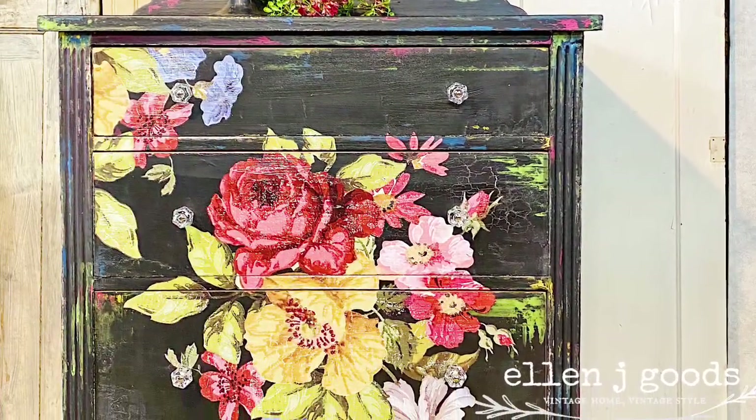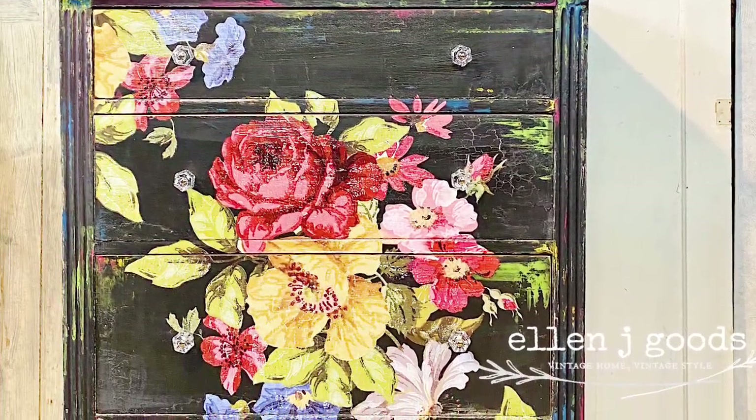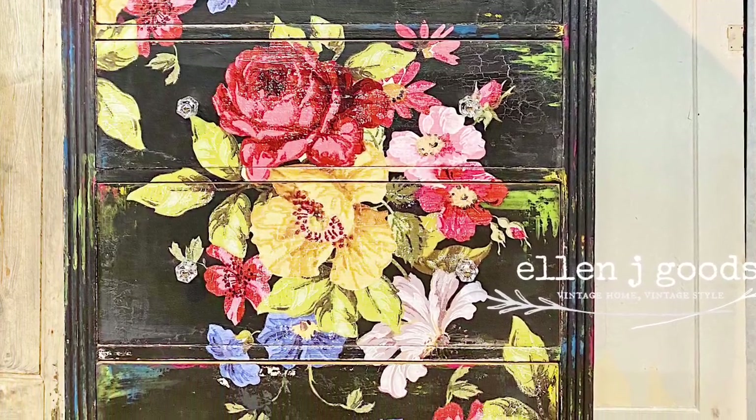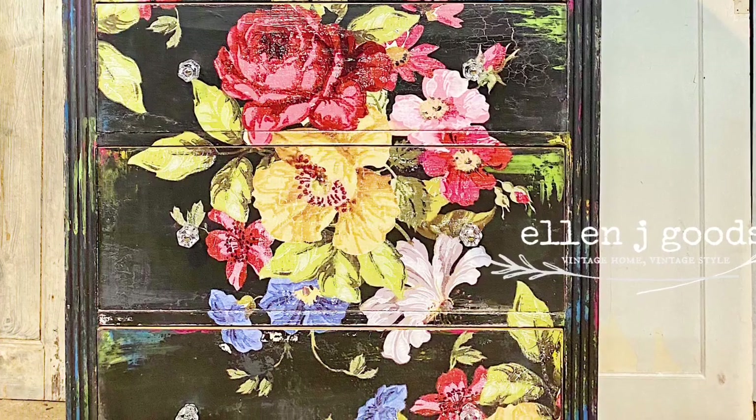By using Debbie's DIY chalk and clay-based paint and a beautiful Iron Orchid Design transfer, I saved this little dresser from going to the curb.